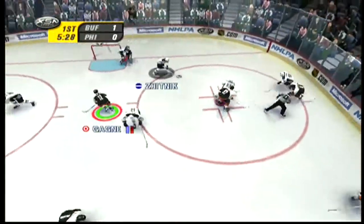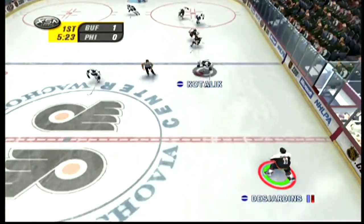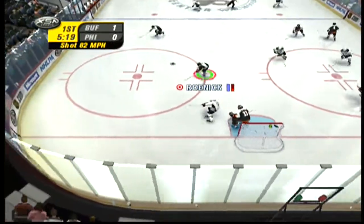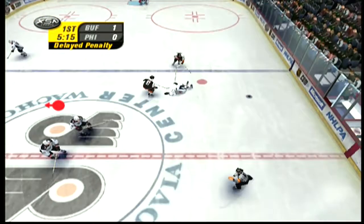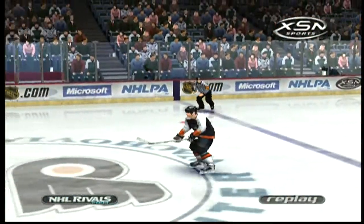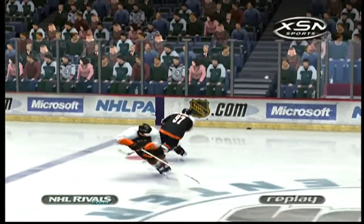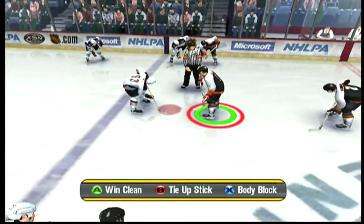The Sabres come away with a puck. Zhitnik collects the puck, sends it ahead for Kotalik. That's a wrist shot. Body save. The pass is blocked. The ref is raising his arm for a delayed penalty. The Flyers have been charged with a minor penalty. Underset served by number 97, Jeremy Roman. The Sabres begin their power play.